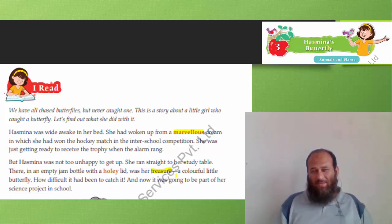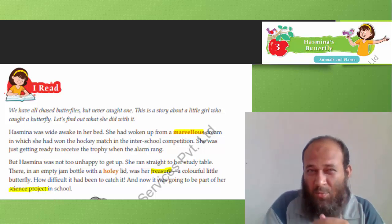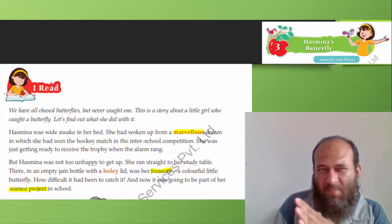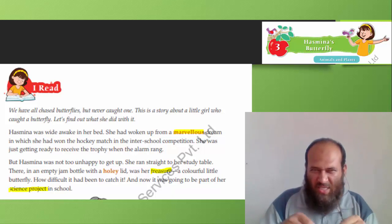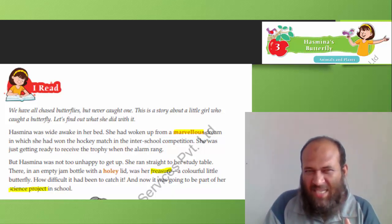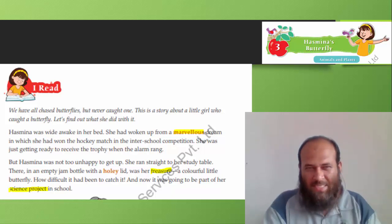A colorful little butterfly — that was her treasure. How difficult it must have been to catch it! Have you ever tried catching a butterfly? Come back to physical school and try — we have lots of butterflies in our garden, alhamdulillah! And now the butterfly was going to be part of her science project at school. I am curious — will she clip its wings, dissect it, or what is she going to do?